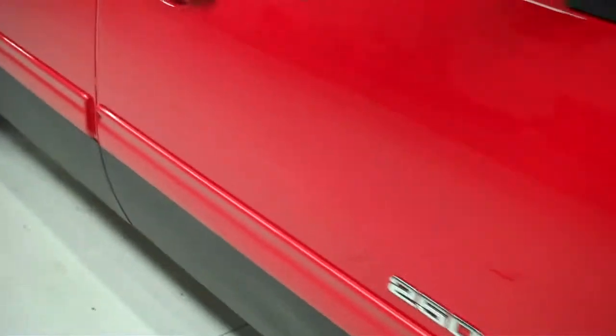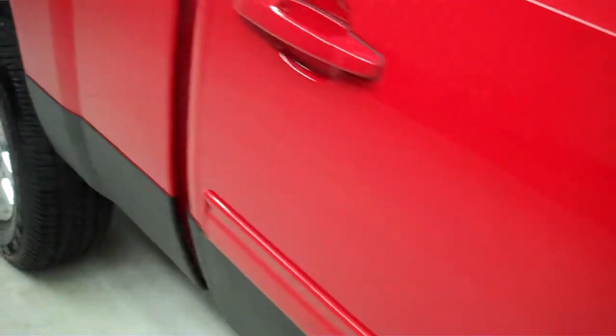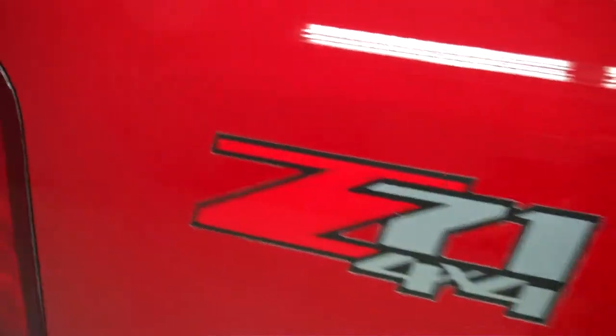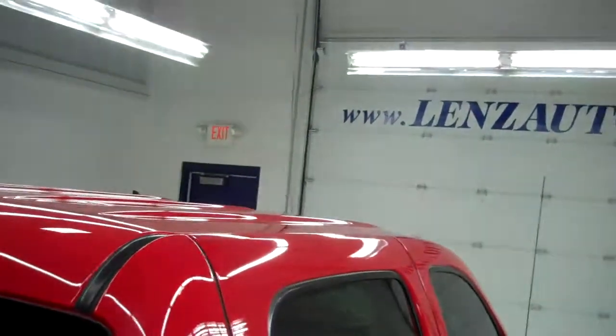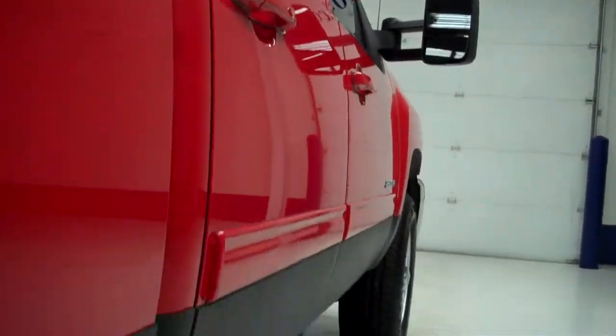As we take you further down the passenger side, the vehicle does have very clean paint with some small chips. There's a Z71 4x4 sticker around the rear. Windows are tinted all the way around, and the body itself is in great shape.